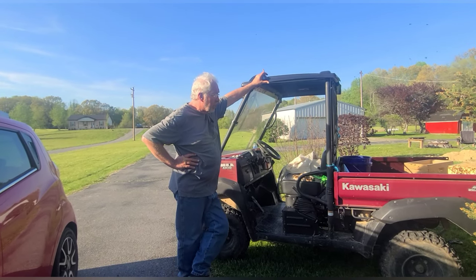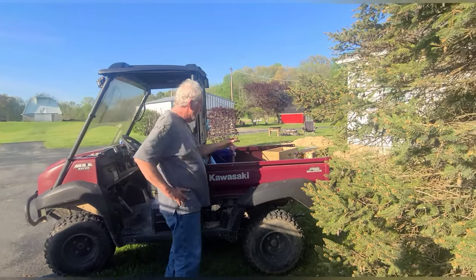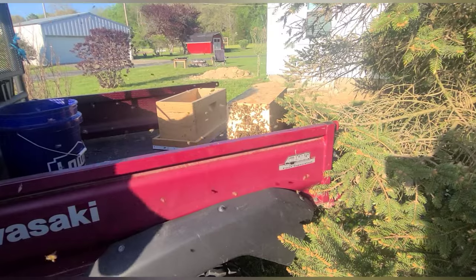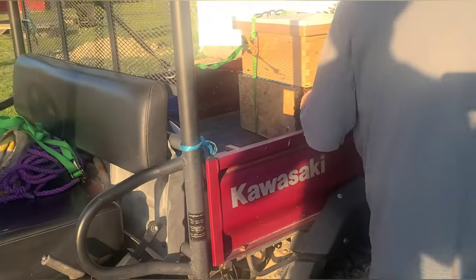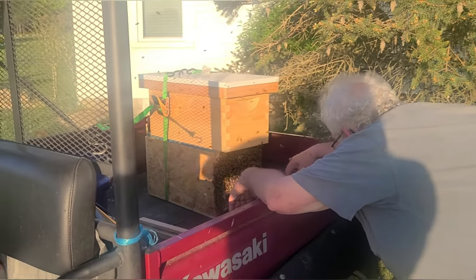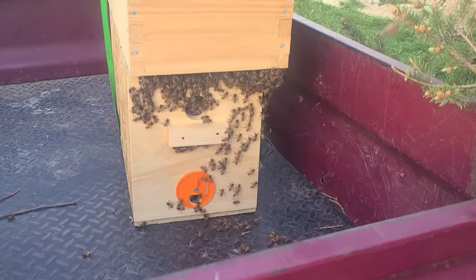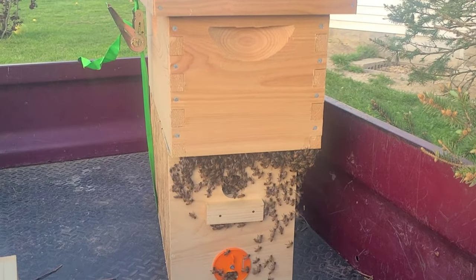If the queen is still in the box — she is, because they wouldn't be going in like that if she weren't. She didn't come out, so the queen is still in there. That's good news. As long as the queen bee doesn't leave, they should all stay. Most of the bees went in — there's only a little bit left out and they're going to make their way in too.